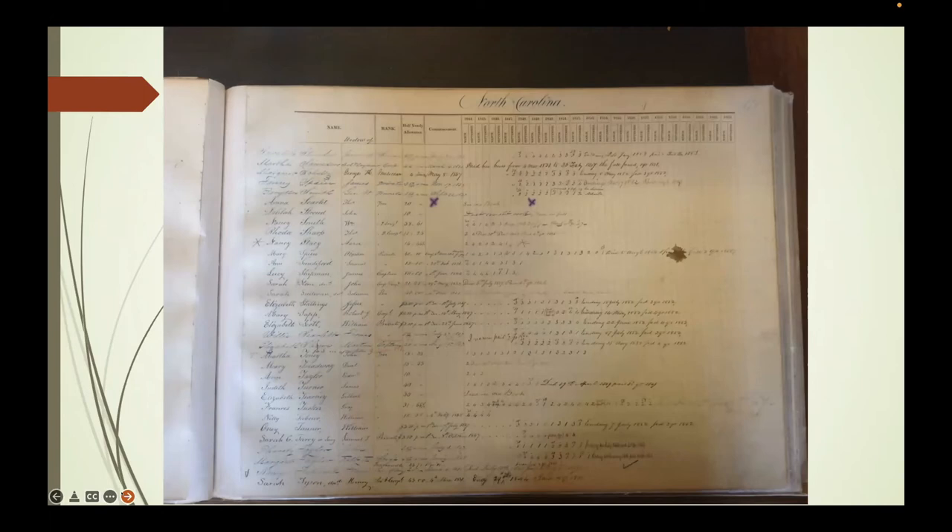These ledgers act like a census because you can tell when people move between pension agencies within six months instead of having to wait the 10 years between censuses. I created a finding aid to the T718 ledgers on Ancestry—ledgers of payments from 1818 to 1872—just because I found the existing one was often wrong. If you ask for Entry 588, this is what you'll end up with, but you'll have to tell them what state it is.